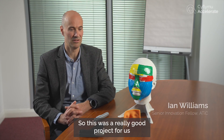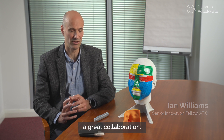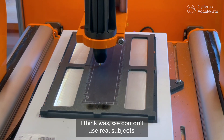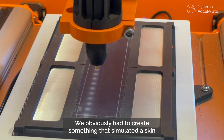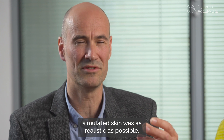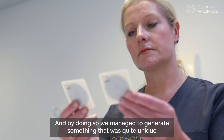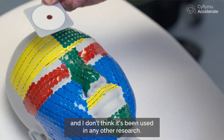This was a really good project for us — a great collaboration. One of the key challenges was that we couldn't use real subjects, so we had to create something that simulated skin, what we call a skin phantom. We had to make sure that the simulated skin was as realistic as possible, and by doing so we managed to generate something quite unique that I don't think is being used in any other research.